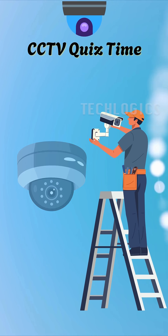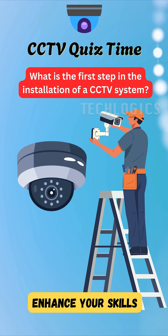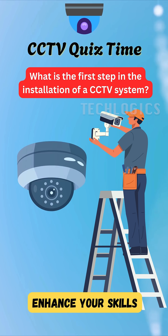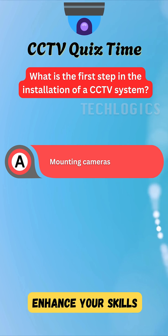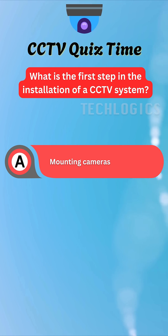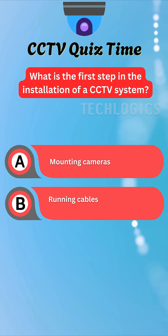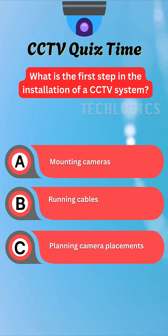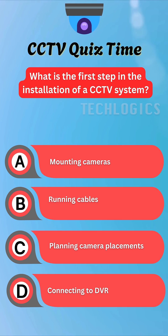Ready to challenge your understanding of technology? Here's a question for you. What is the first step in the installation of a CCTV system? A. Mounting cameras. B. Running cables. C. Planning camera placements. D. Connecting to DVR.